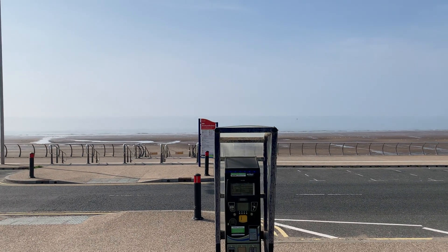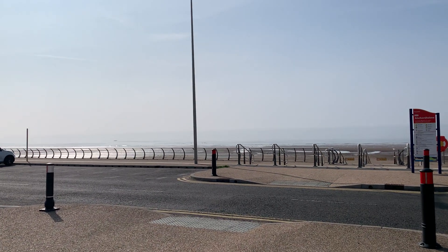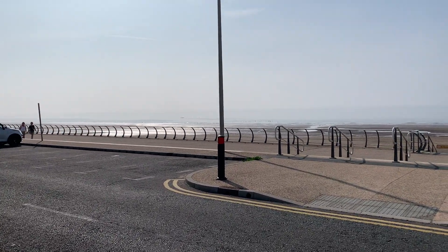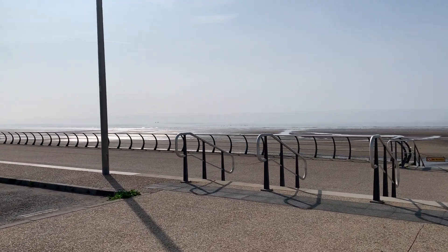We're going to carefully navigate down this little ramp — the day that I go flying we need to make sure we capture it on camera. Then we're going to go across and take a look at this beautiful seafront.